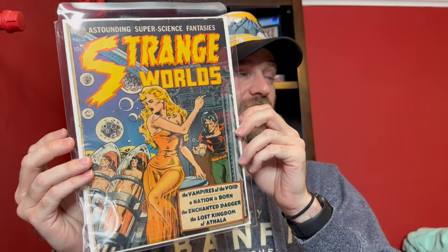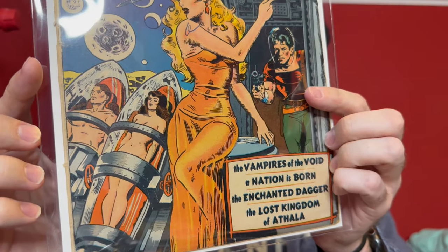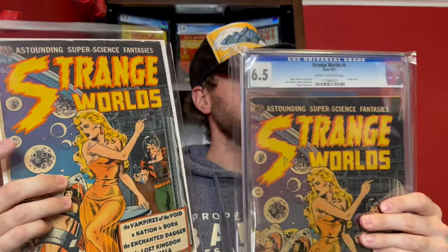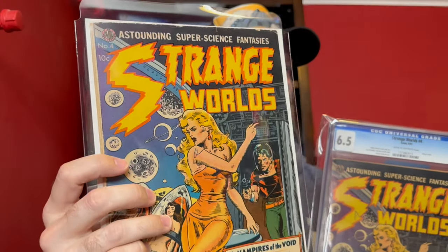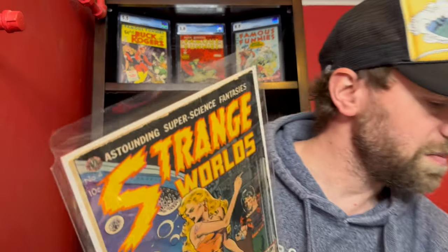The next book is Strange Worlds number four — a classic Wally Wood cover, one of his best from the golden age in my opinion. It's got a good girl art cover with this great composition where a villain is seemingly launching people in pods into space. I brought my other copy for comparison: a 6.5, which is an extremely high grade for this book. This new copy is definitely lower grade with slightly less bright colors.